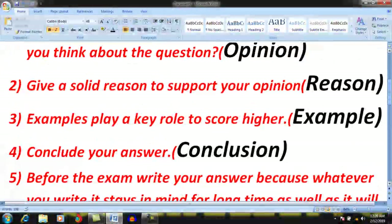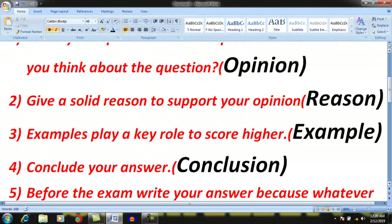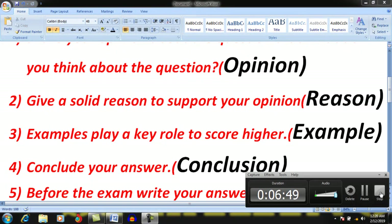You should practice at home on a daily basis. Follow this strategy: opinion, reason, examples, and conclusion. It will help you to elaborate on each and every type of question. When you have ideas or when you are running short of ideas, follow these four tips and it will help you score high results. Thank you for watching.